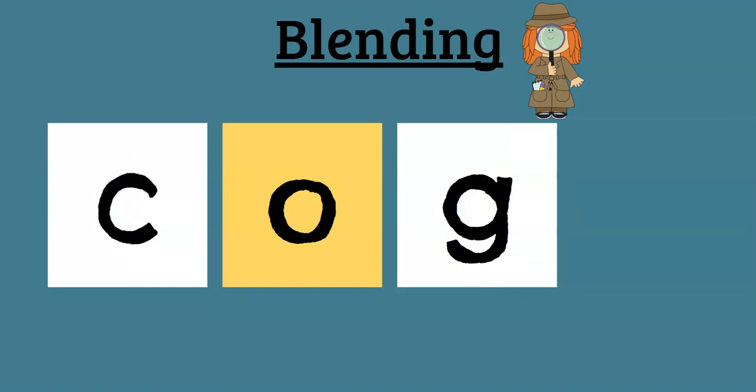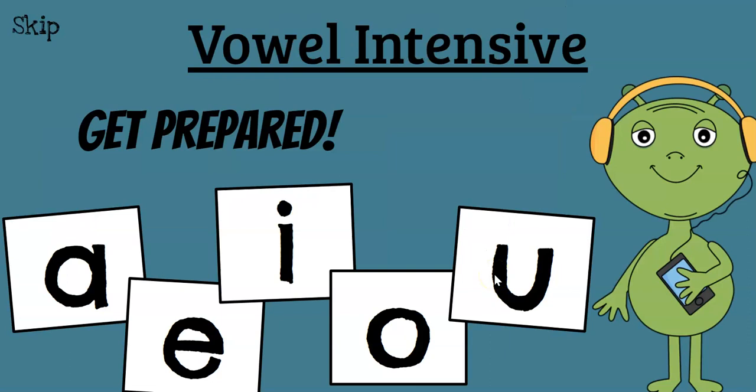Now change cog — we're just changing the beginning sound to L. So how does that change the word? Cog to Log. P-O-G. Pog. M-O-G. Mog. Good job.